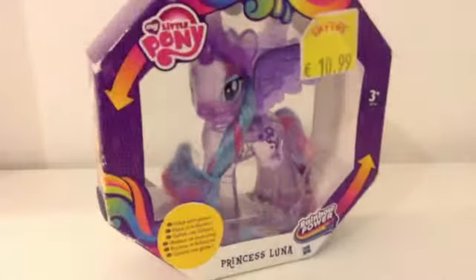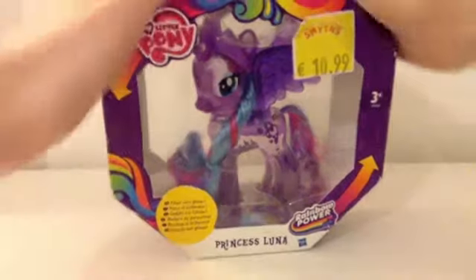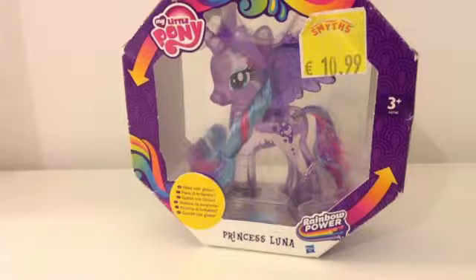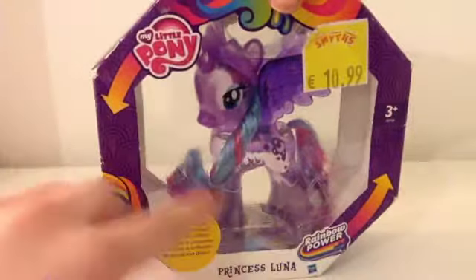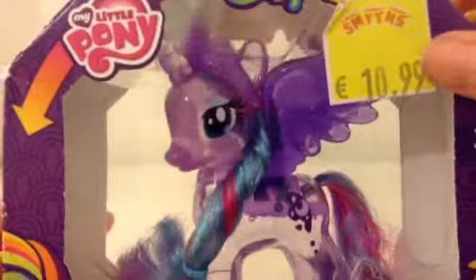Now it's time to open Luna — oh my god, back to reality! I think this packaging is actually really cool because it's an octagon, and who doesn't love octagons? This actually looks way harder to open than Sweetie Drops. The front and back are see-through so you can see either side of her. It was 11 euro, and it says 'filled with glitter.' It also says Princess Luna, Rainbow Power, and then warnings in a bunch of different languages. But I really like the packaging.